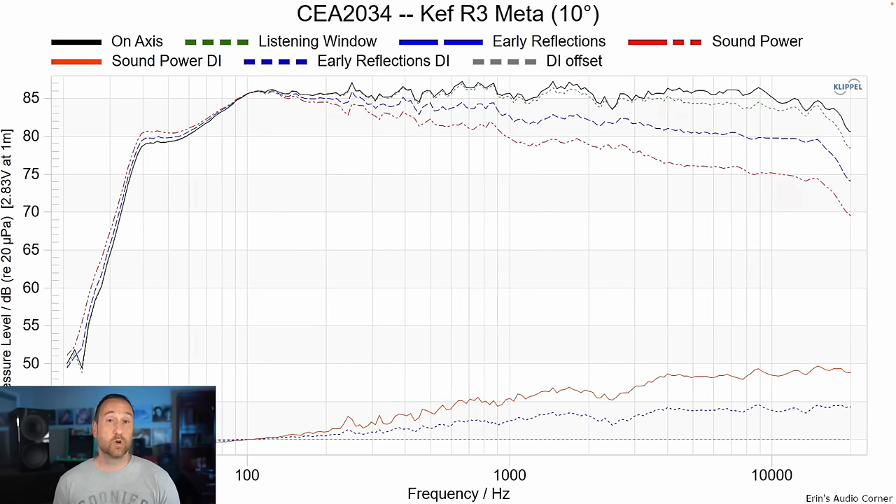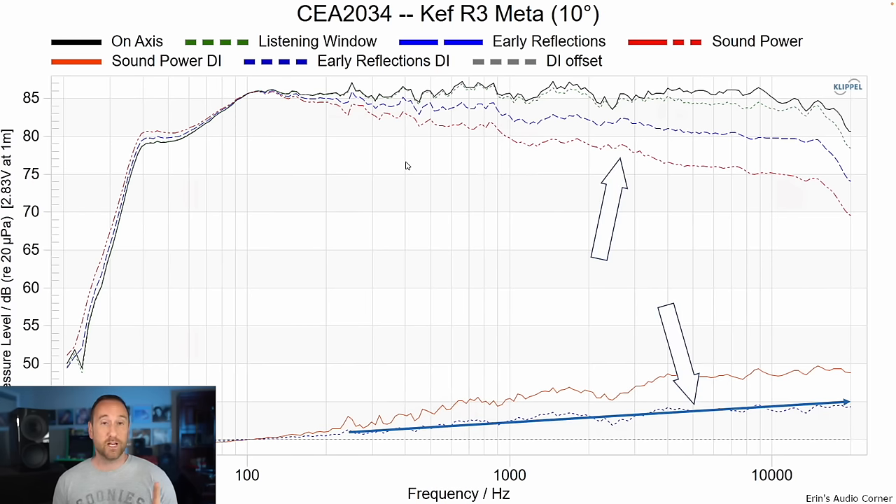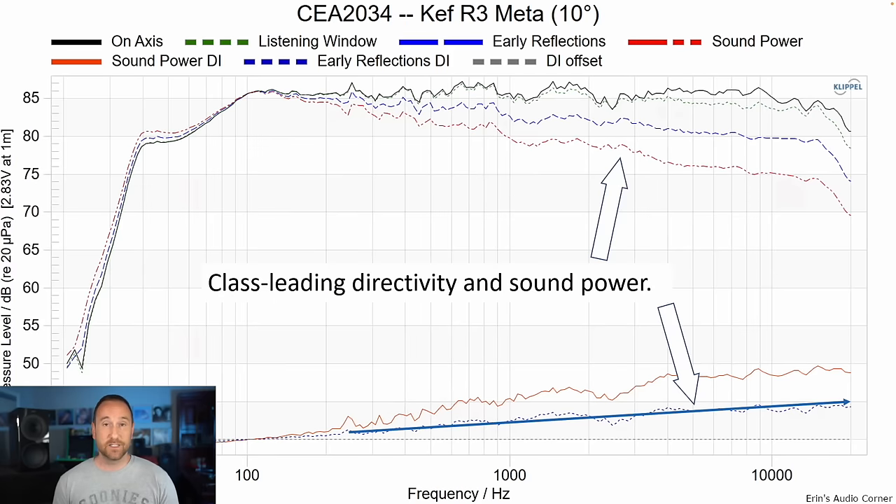Would have been great if it would have gone down to 30 or 40 hertz — it didn't quite do that, but it was enough to capture most kick drum and most of the music I enjoyed. This is the spinorama data, and it looks really great. I pointed out a few different things here: class-leading directivity and sound power. The sound power response is really good — very neutral, quite linear. The on-axis response at 10 degrees is also quite linear, and the early reflections directivity index in the dashed blue is also quite linear.